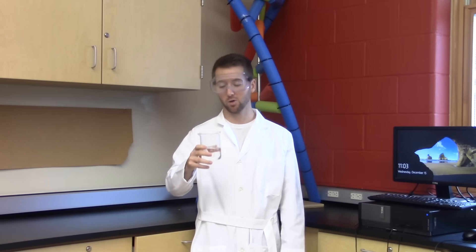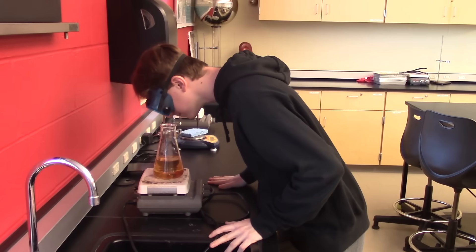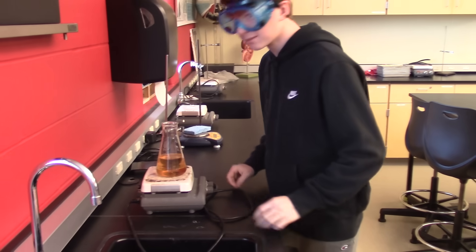Do not ever smell or inhale an unknown chemical. Do use the wafting method if you must smell a chemical.